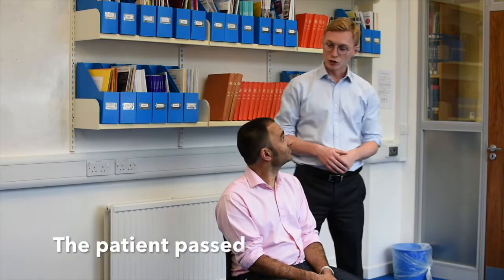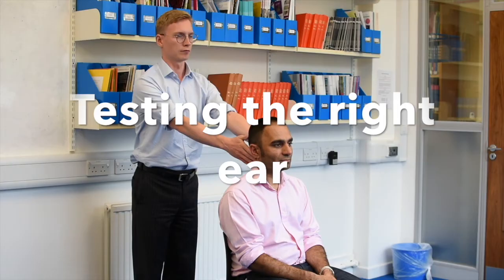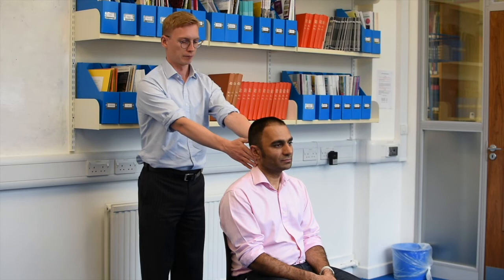Now we'll test your right ear. 6-L-K. 6-7-B. We're going to do that one again. 7-A-H. 7-A-H.